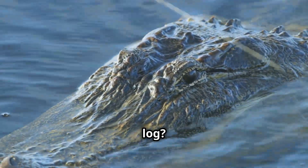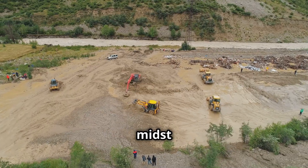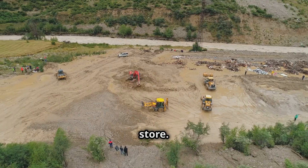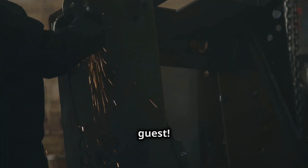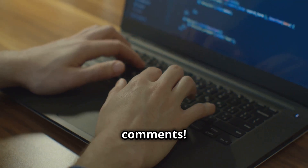Wait — is that a log? No, it's a crocodile! This unexpected visitor in the midst of heavy machinery reminds us that nature always has surprises in store. Talk about an uninvited guest. Have you ever seen something this wild while working? Let us know in the comments.